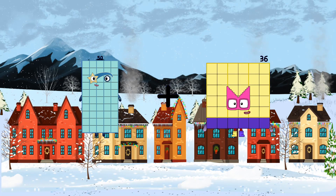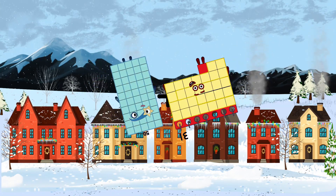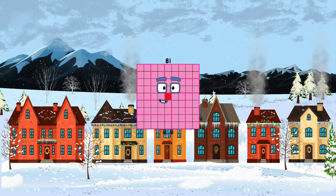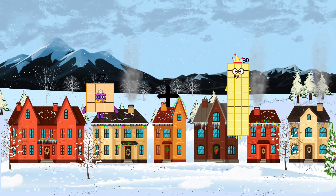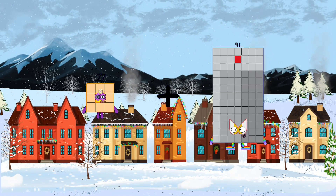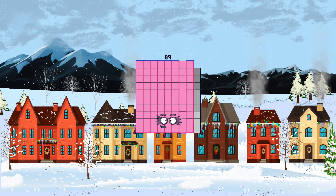50 plus 31 equals 81. 27 plus 62 equals 89.